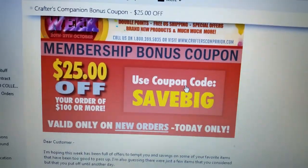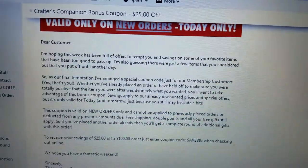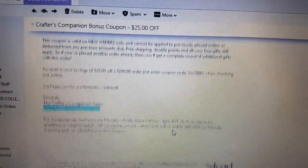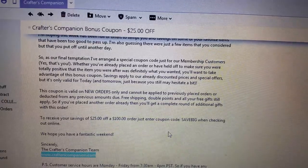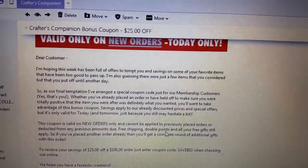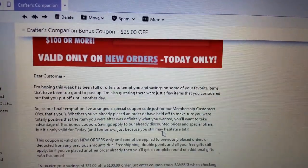Today being October 25th, in case you're watching this tomorrow. It did say something about being valid tomorrow as well.